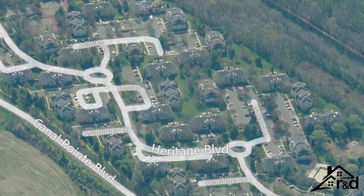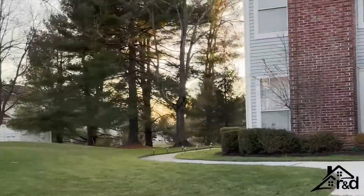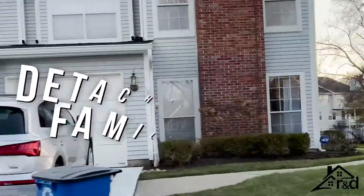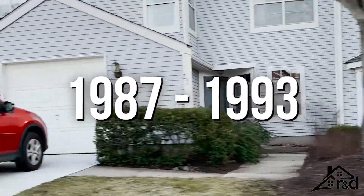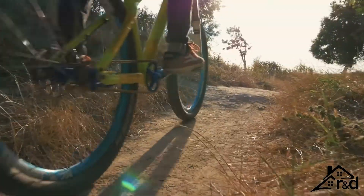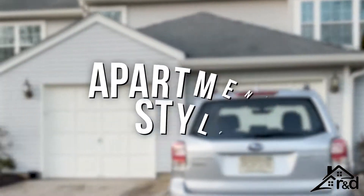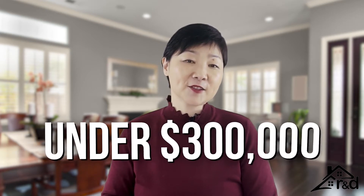All three neighborhoods are located on Canal Point Boulevard. Canal Point is a residential subdivision that includes detached single-family houses, townhouses, and condos built between 1987 and 1993. The apartment-style condos have two bedrooms, one to two bathrooms, and 1,000 to 1,200 square feet. The average price of a two-bedroom, two-bathroom condo in Canal Point is slightly under $300,000.